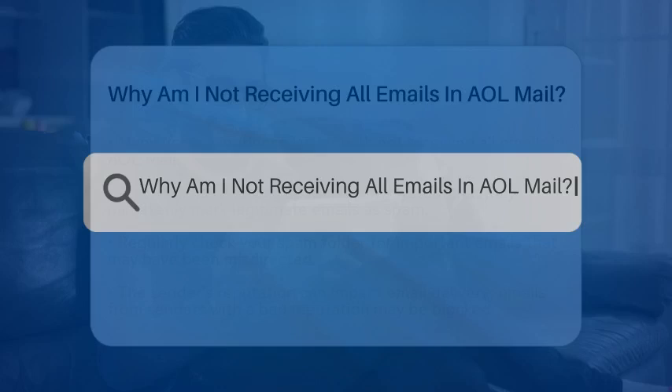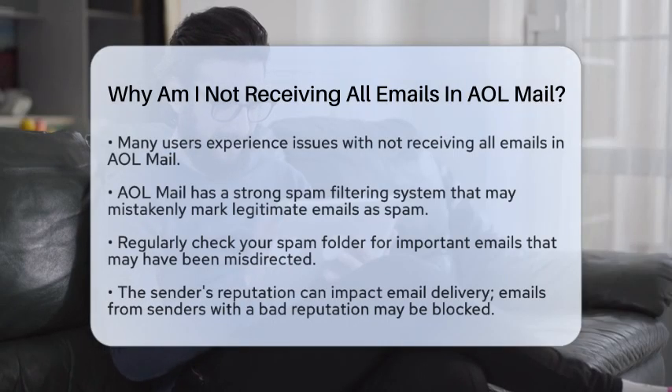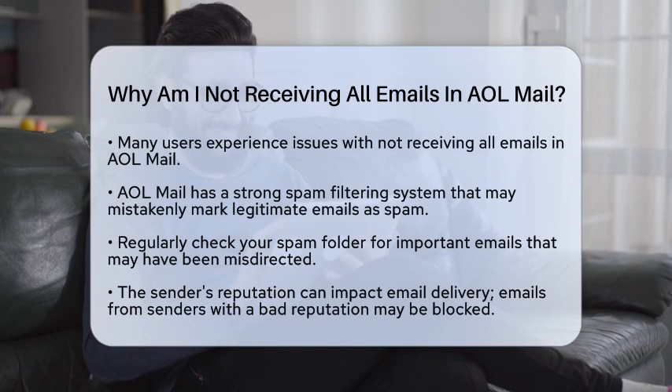Why am I not receiving all emails in AOL Mail? If you are wondering why you are not receiving all your emails in AOL Mail, you are not alone. Many users face this issue, and there are several reasons for it. Let's break down the common factors that could be affecting your email delivery.